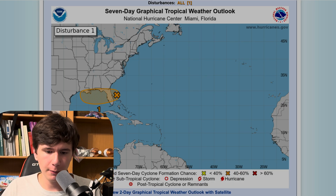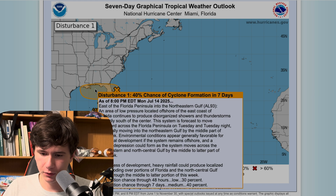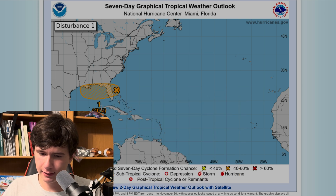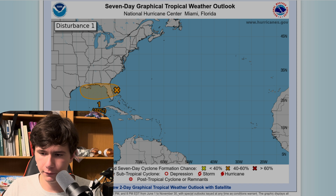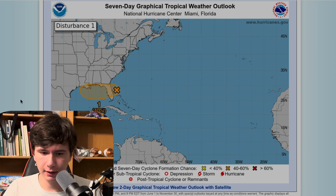I just wanted to pop on here and make a video real quick now that we do have a 40% chance of cyclone formation in the next seven days. Conditions are currently favorable in the Gulf, assuming that low pressure disturbance heads out over the water. Be sure to like the video if you enjoy this kind of weather discussion — I'm thinking about doing more of these in the future.